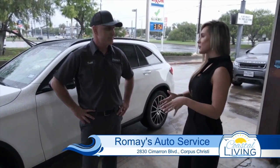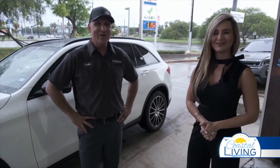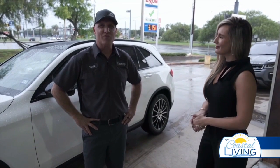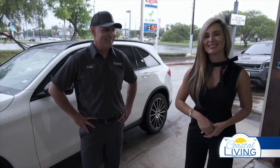Great to know. Invite our friends over to Romay's in case they end up in a sticky situation like one of these. That's right. We're located at 2830 Cimarron Boulevard right here at the corner of Cimarron and Saratoga. Avoid those puddles, everybody.